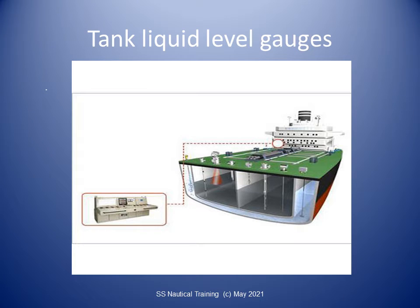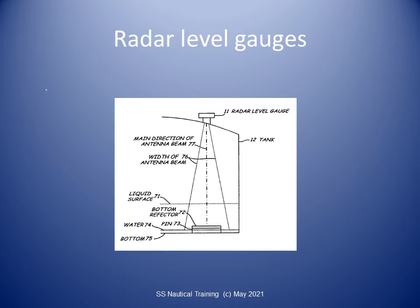IMO codes and classification society rules require every cargo tank to be fitted with at least one liquid-level gauge. IMO classification for gauging systems includes indirect systems using weighing or pipe flow meters. The IMO also allows closed devices which do not penetrate the tank, such as ultrasonic devices or radioisotope sources.